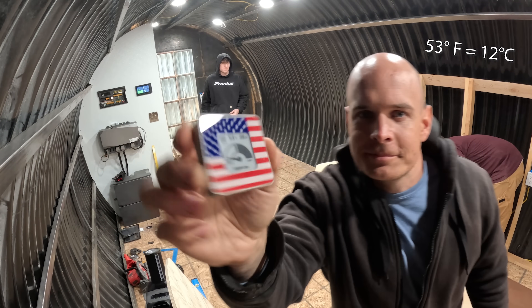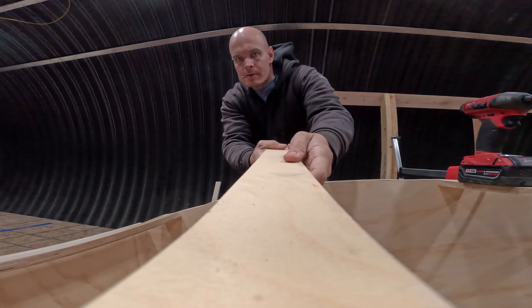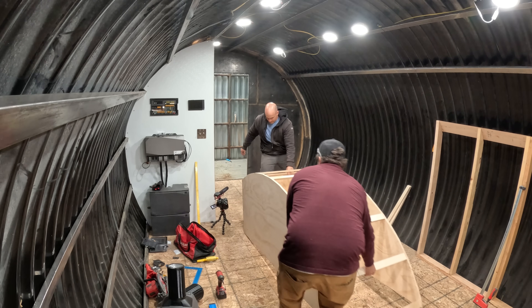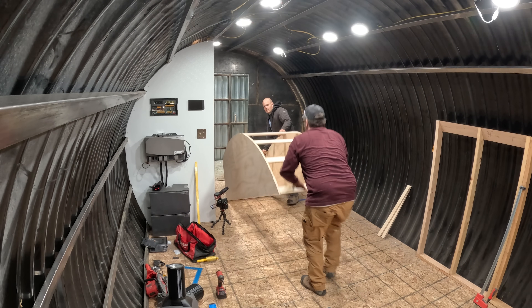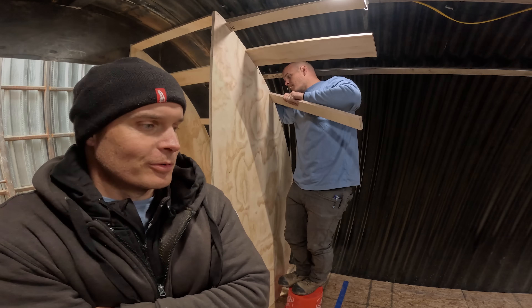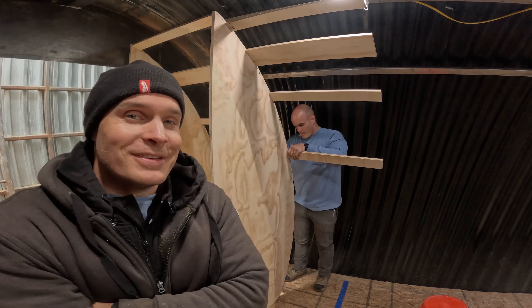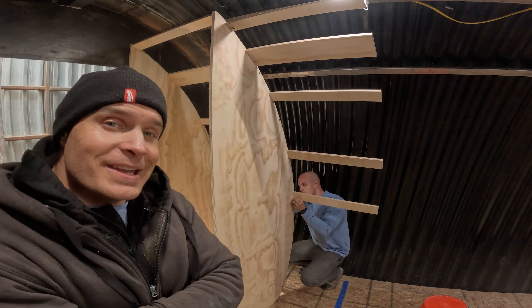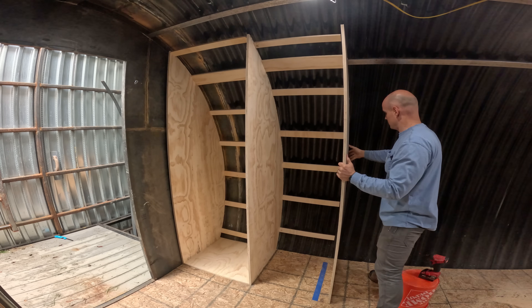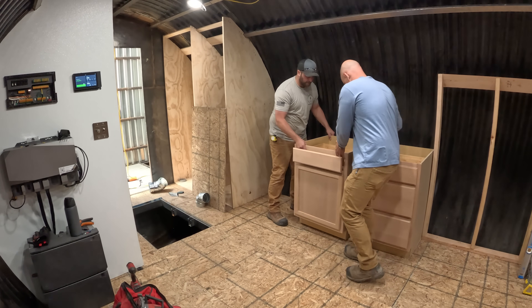It's currently 53 degrees down here. We're trying to use as much reclaimed material as possible. We had two avenues we could take when building out this underground bunker — we could make it super premium and nice, or we could use recycled wood. The slats you're seeing are actually scrap wood left over from our wooden hand rims at the wheelchair factory. We also snagged these prebuilt cabinets from Home Depot to speed up the counter-making process.